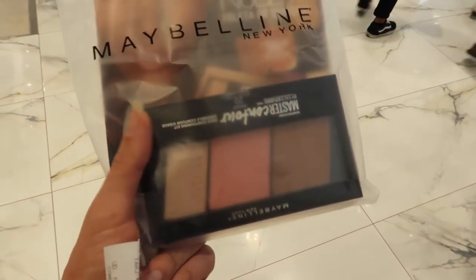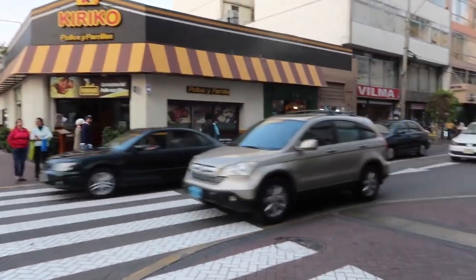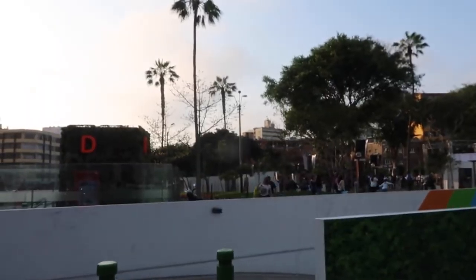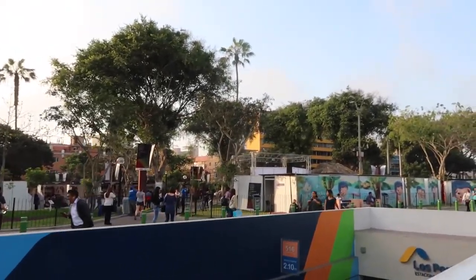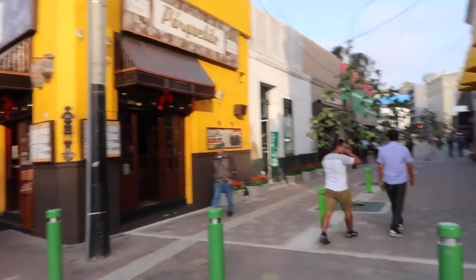I have to get back to the hotel quickly because I still need to edit a video before the others arrive and we're going to dinner later. But I just want to show you a little bit of the atmosphere here in Miraflores. Over here there's a restaurant and these street stalls — they have many street vendors, I love them. Also, something that stands out for me in Lima: so many palm trees, and so many trees — it's a very green city. I really really hope to see alpacas in real life!